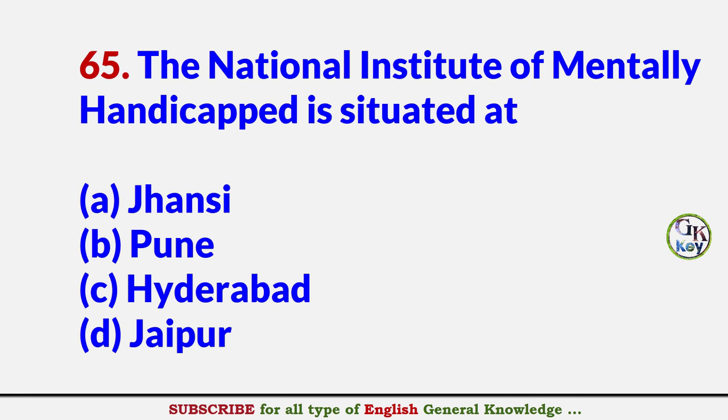The National Institute of Mentally Handicapped is situated at? Answer C: Hyderabad.